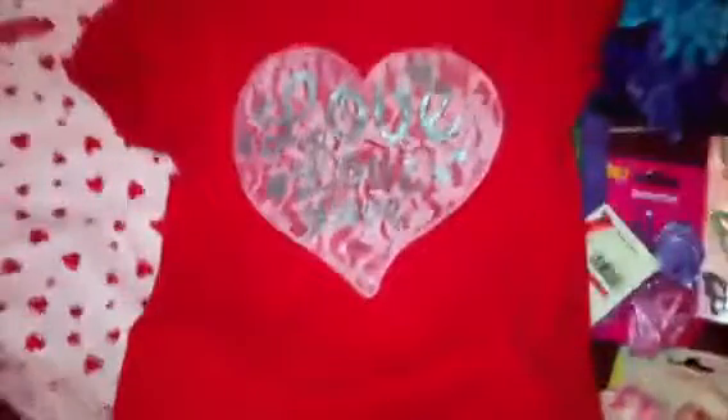The pants are for my youngest daughter — pink, white, and sparkly hearts. The pants were also marked down to a dollar, so I got a cute little outfit for her for two bucks total. Can't beat that!